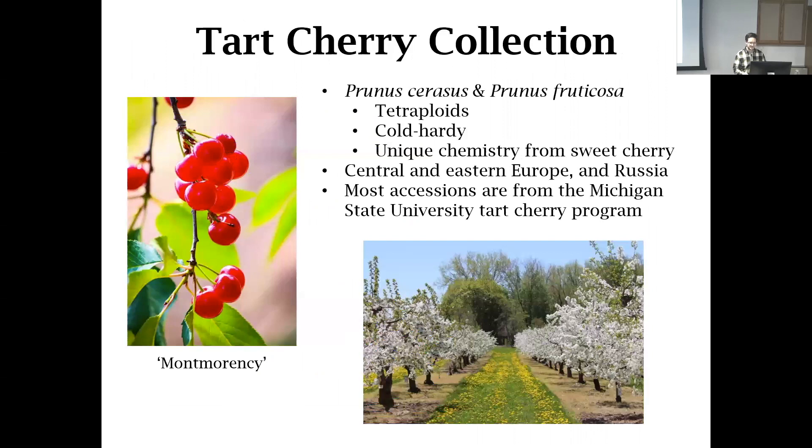The tart cherry collection — people think the tart cherry is just a sour sweet cherry, but it's actually a different species. It's a hybrid between the sweet cherry, Prunus avium, and a wild cherry, Prunus fruticosa. Fruticosa is a tetraploid, so the hybrid tart cherry, Prunus cerasus, is a tetraploid — beautiful and diverse but challenging to work with. They are cold hardy, which is part of the reason they are in Geneva, whereas other Prunus crops are cold sensitive. A large portion of the collection comes from Michigan State University and their cherry rootstock and breeding program.